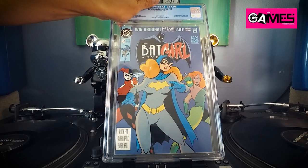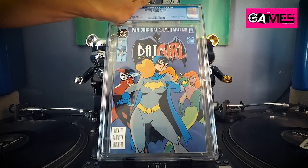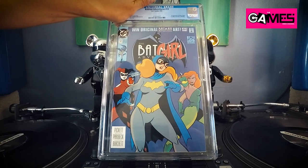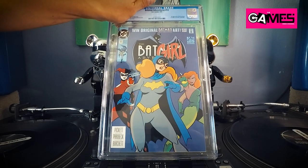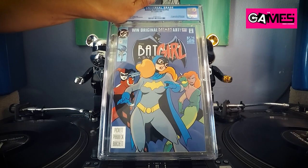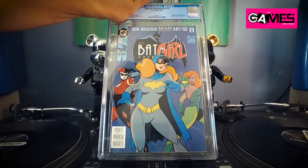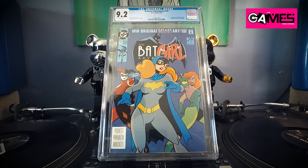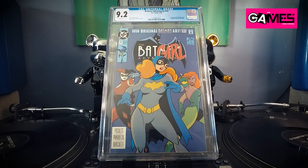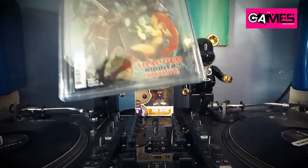Oh damn — this will be my third copy of this book. This is Batman Adventures number 12, got this in an eBay lot a while back — I think it averaged out to maybe five dollars a book. First appearance of Harley Quinn. Let's see what we got — 9.2. Okay, not complaining.